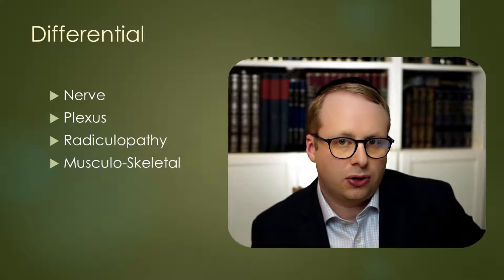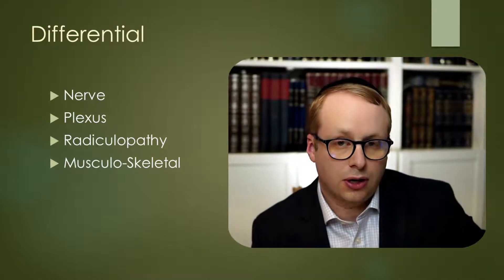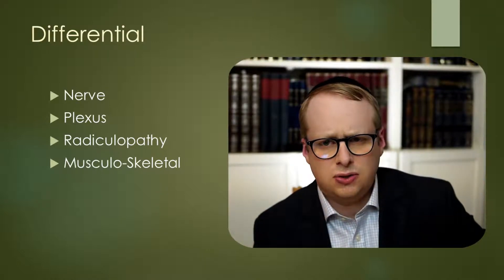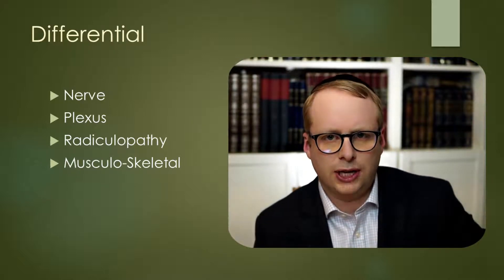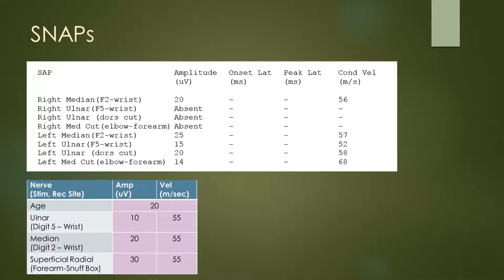So it's difficult to differentiate between those two just on clinical grounds alone. Could this be just some musculoskeletal problem? I don't think so. So let's have a look at the neurophysiology now. Looking at the sensory nerve action potentials, we have a normal right finger 2 response, but absent ulnar and ulnar dorsal cutaneous responses, and also absence of the medial antebrachial cutaneous sensory response on the right hand side.